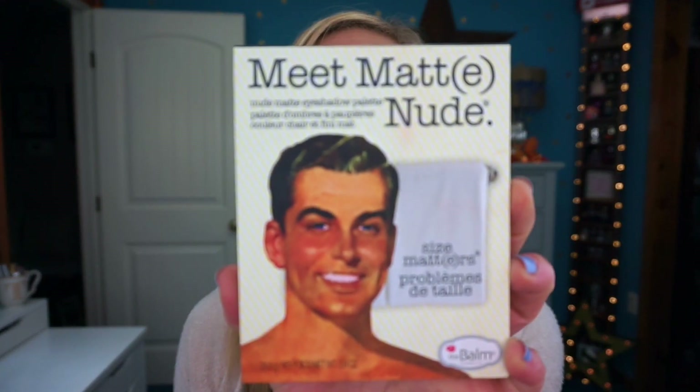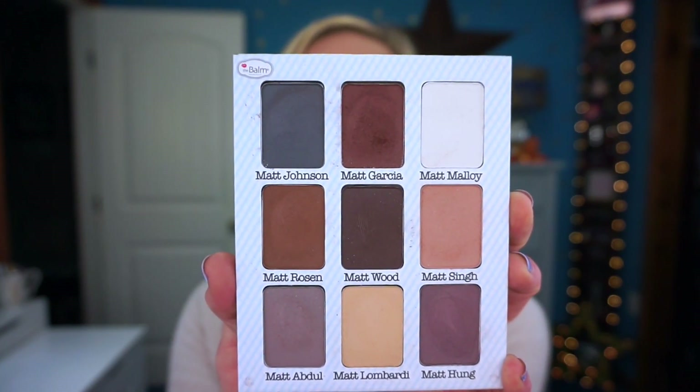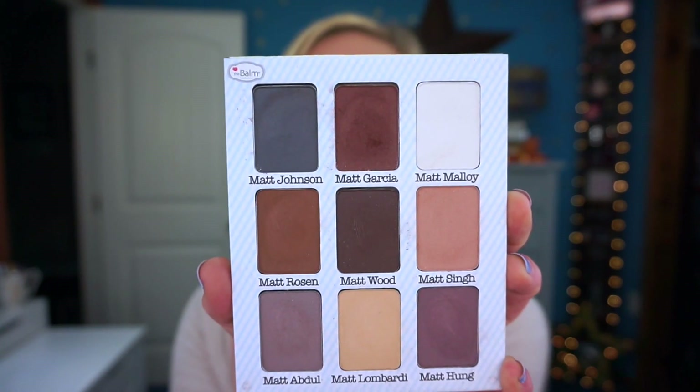The next palette is the Nude Matte Nude, and it's absolutely amazing. It has ginormous pans inside, a mirror, and it's an all-matte palette. If you had this combined with the Shady Lady, I think you'd be set. I love all the colors in here — they all call to me — and this palette really does stand out. I would recommend this palette to everyone.